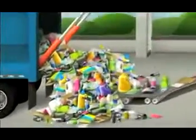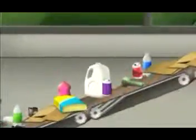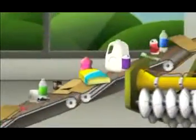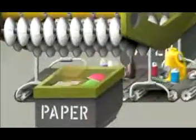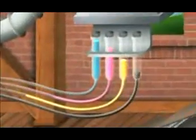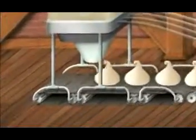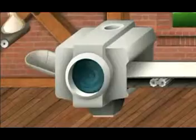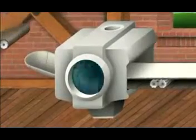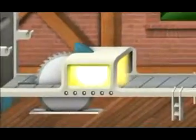Generally, there are two different types: clean and dirty MRFs. A clean MRF accepts recyclable commingled materials that have already been separated at the source from municipal solid waste generated by either residential or commercial sources. There are a variety of clean MRFs. The most common are single stream, where all recyclable material is mixed, or dual stream MRFs, where source-separated recyclables are delivered in a mixed container stream and a mixed paper stream.